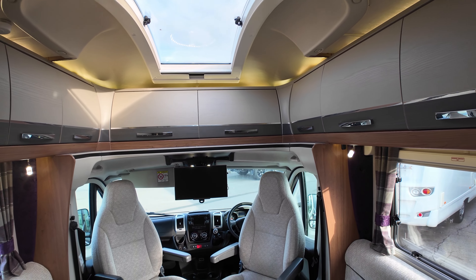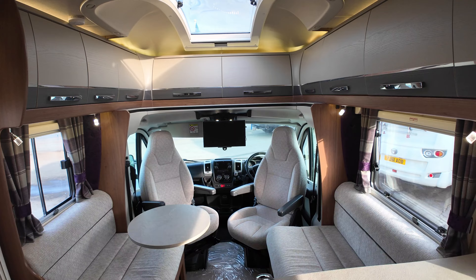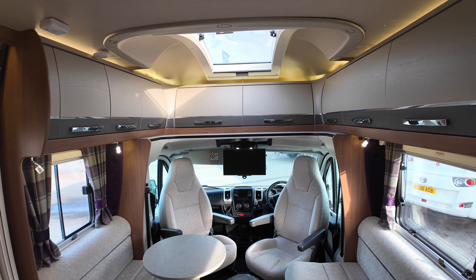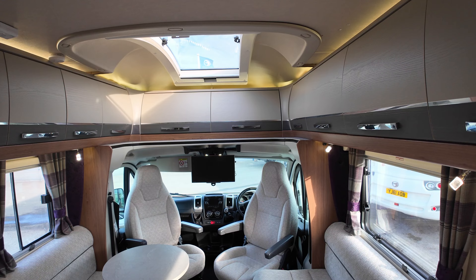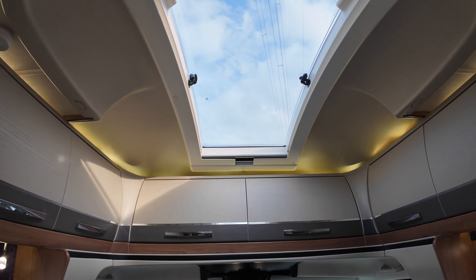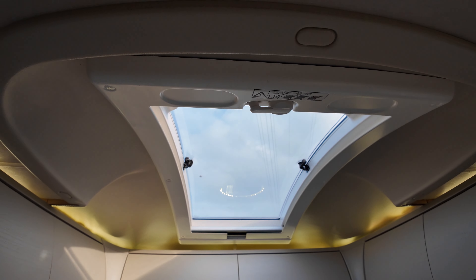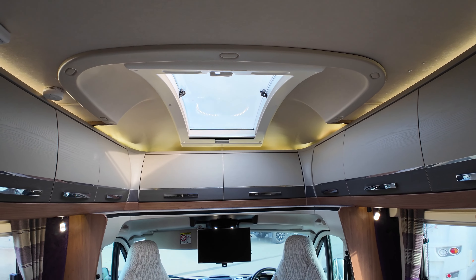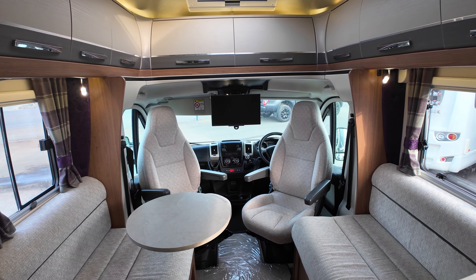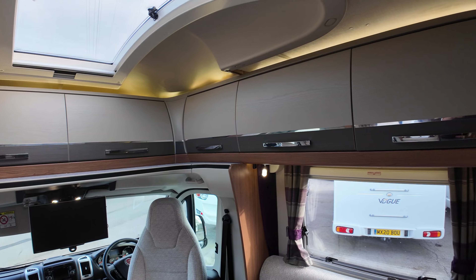As soon as you walk in here you're hit with two things that Auto Trail do very well — in fact probably better than anybody out there. One is overhead storage that wraps all the way around, which I think looks so good and is a bit of a trademark for Auto Trail. Then also this nice long skylight — it's a nice blue sky today, but check that out, isn't that absolutely gorgeous. Style and finish wise you've got this nice beige cream stitch interior edged with some purple lining and of course that dark grey and silver of your cupboards.